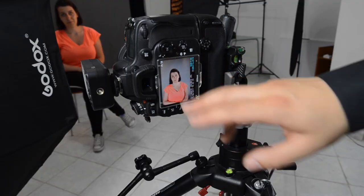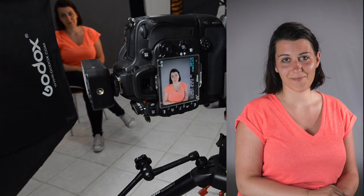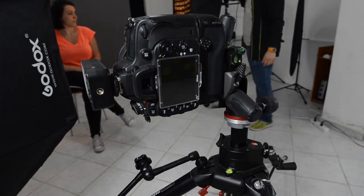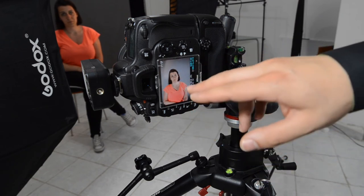As you see on the camera, I can direct the light properly on Nina just by simply moving the light itself, and I have the advantage to manipulate the light properly.